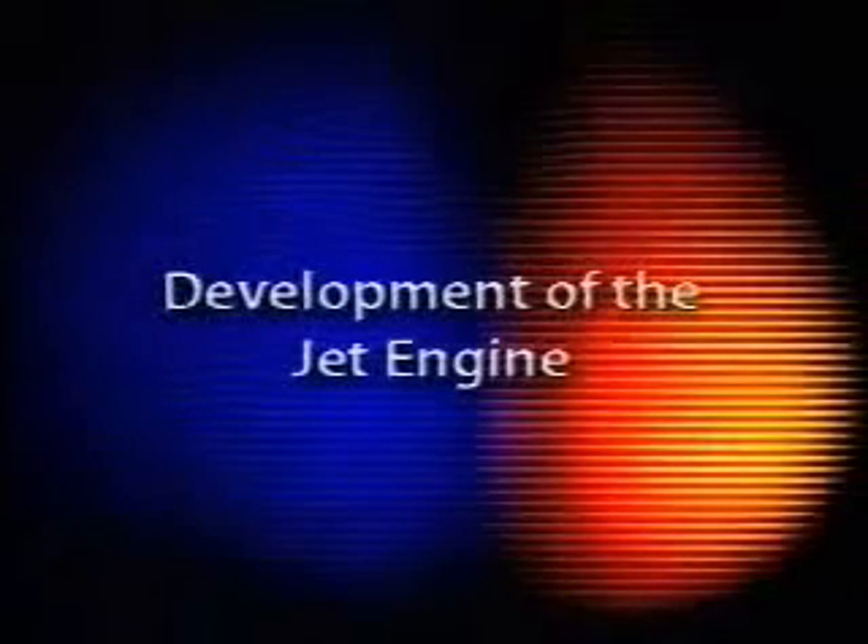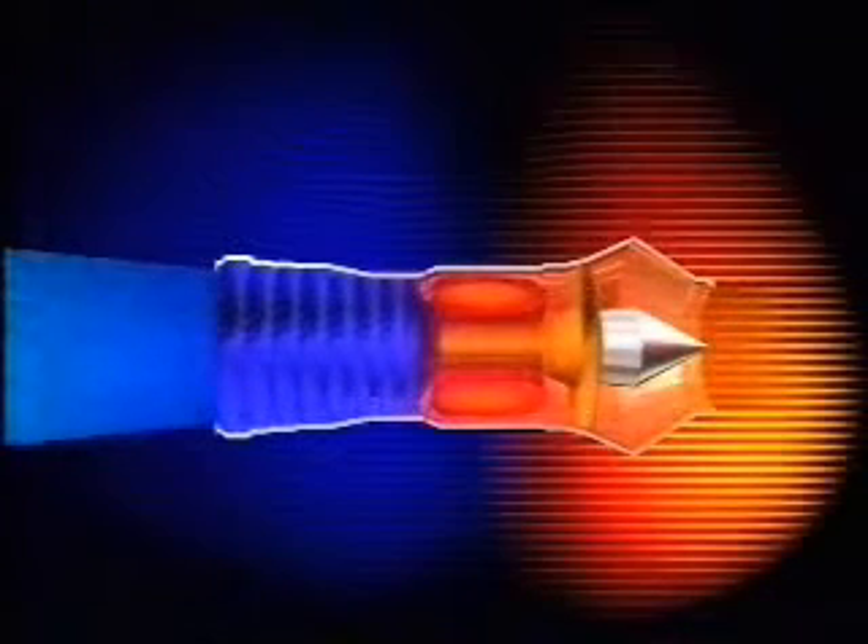Soon after the invention of the jet engine, it was decided that brute force alone wasn't enough, and designers started to look for ways to develop this newfound source of power. The type of engine that we've been looking at is called the turbojet. It was the first kind of jet to be made, and it remains the best for high-speed flight, as it's very powerful but small, and has a low frontal area, so it can be easily streamlined.